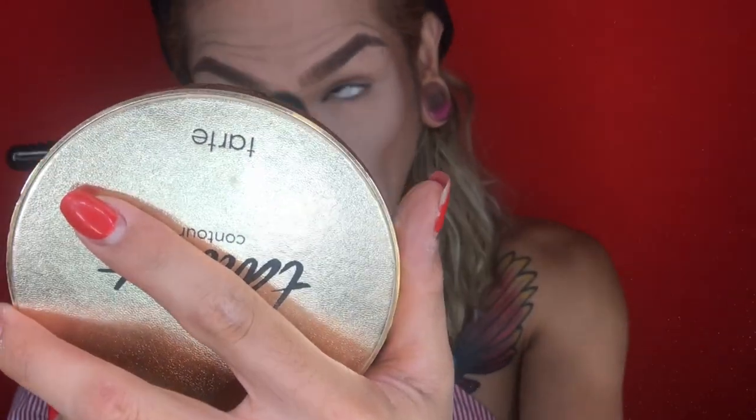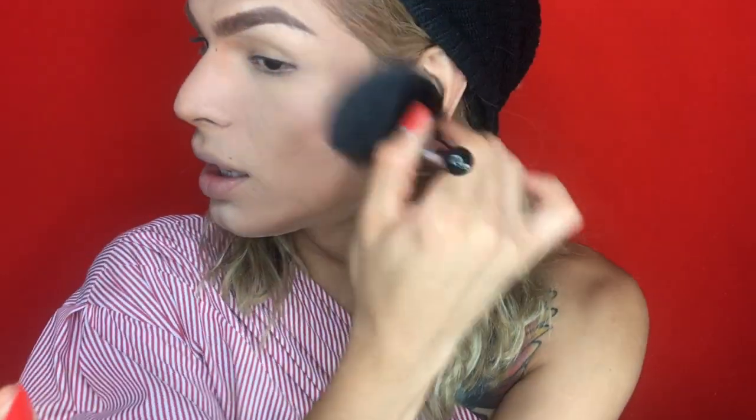Now that we've got our face beat, I'm going to go in and use our Born This Way by Too Faced setting powder to really lock in the makeup. It's going to make your makeup look a lot more finished, make it last a lot longer, and help with any type of creasing. I'm going to set my whole face with this Tweezerman powder brush — I really love how nice and plush it is. I'm just going to dip it into my setting powder and get in there, then buff away any excess setting powder from the under eye area. Now that our face is all set, I'm going to go in with Too Faced Hangover 3-in-1 to keep makeup in place all day. I'm going to spray my face down.